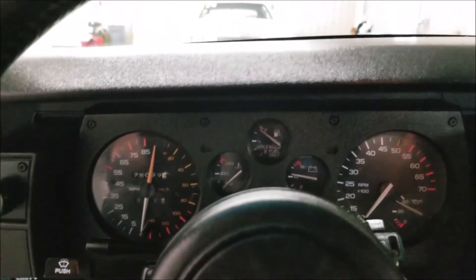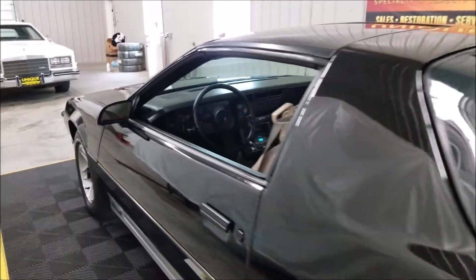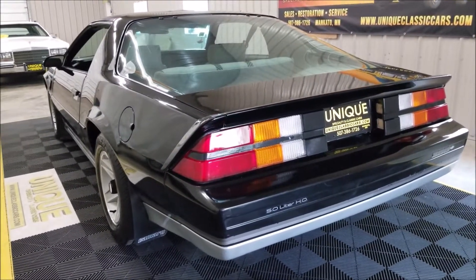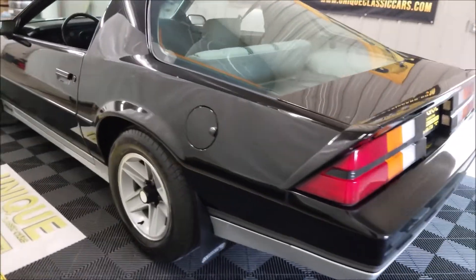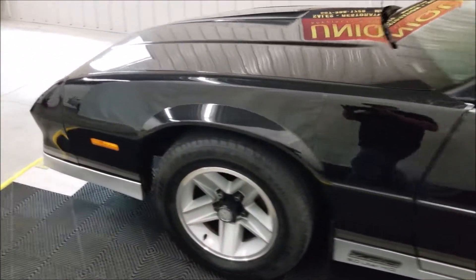It sounds pretty much like you'd expect a stock 1984 Camaro to sound like. There — the compressor just turned off. As I walk to the front you'll kind of hear the idle of the engine change, and then the compressor goes back on — there it is. You can hear it; like I said, the AC does blow cold.